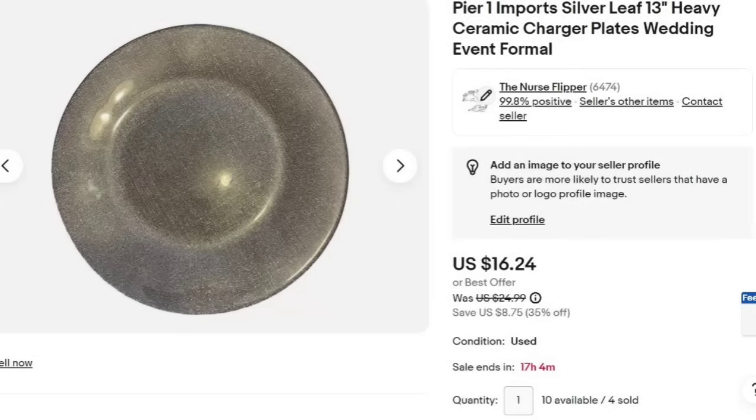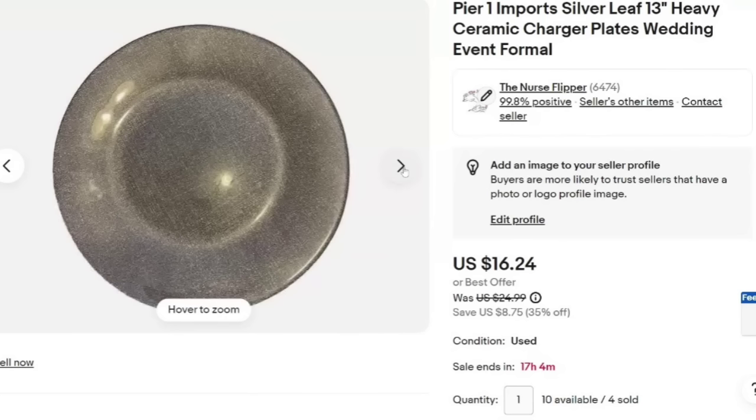Some more of these big Pier 1 chargers — I have sold quite a few of these. This buyer bought four and it was close to a $70 sale, pretty much a $50 profit since we're almost nothing in. Watch for charger plates, especially if they are branded, because they can make big money. I'm doing a research video here in a couple of days on plates that sell for big money — plates are everywhere so keep an eye out and watch for that video.